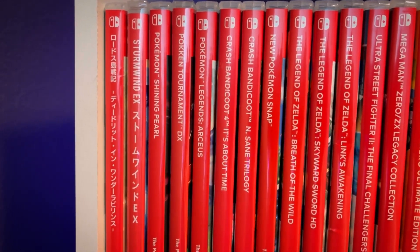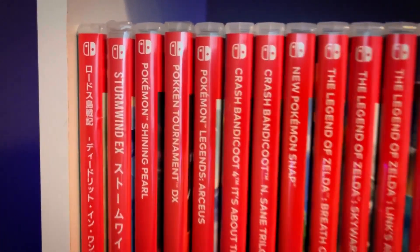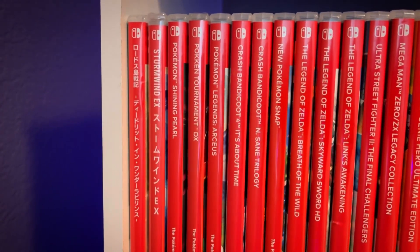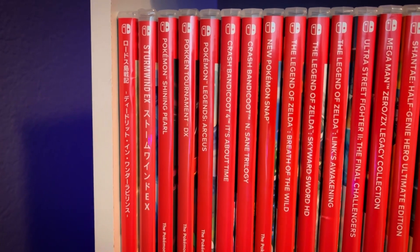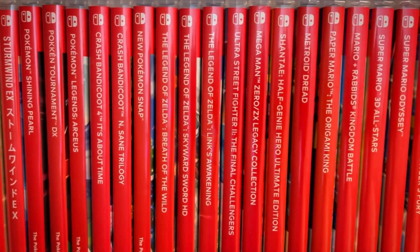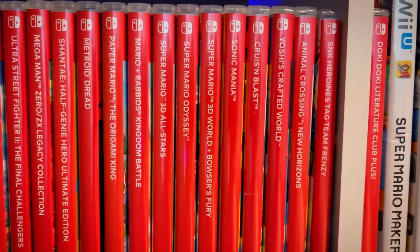This is my Switch collection. Here's a really cool one which I actually own on Dreamcast as well — I got it when it first came out. Anyway, here's all my games for Switch, or at least most of them I think.